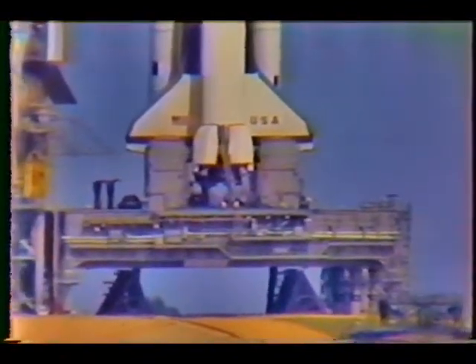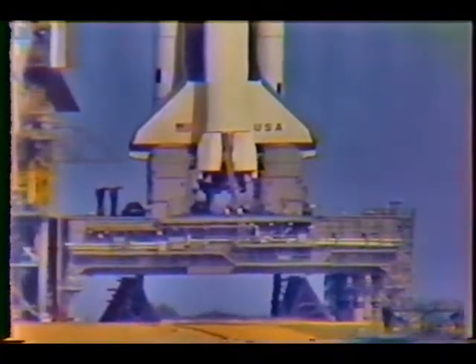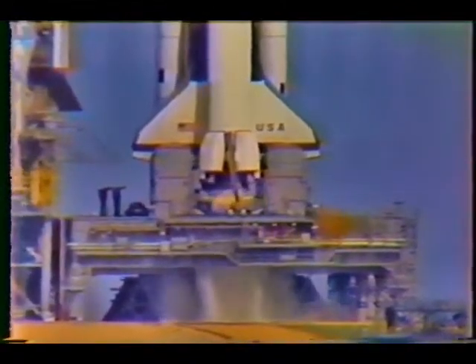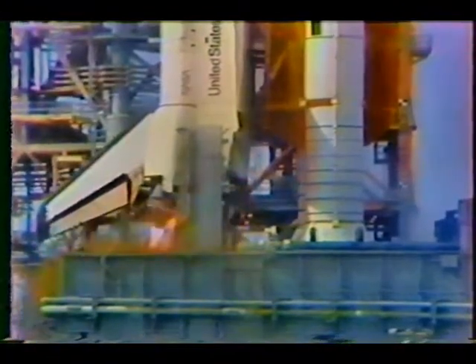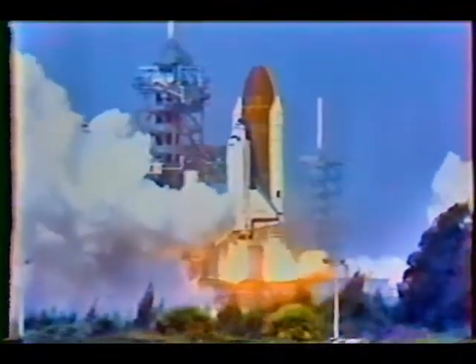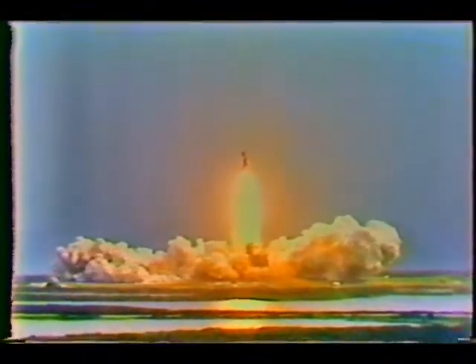T-minus 20 seconds. 18, 17, 16, 15, 14, 13, 12, 10. We have go for main engine start. 8, 7, 6. We have main engine start. 3, 2, 1. Solid motor ignition and liftoff! Liftoff of Columbia and the first flight of the European Space Agency's Spacelab. The shuttle has cleared the tower.